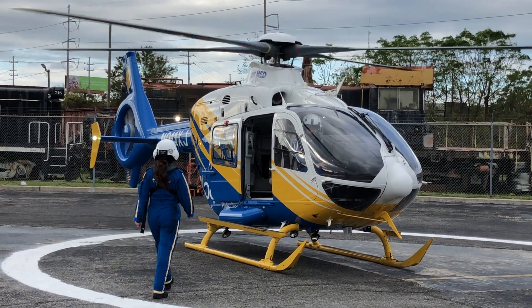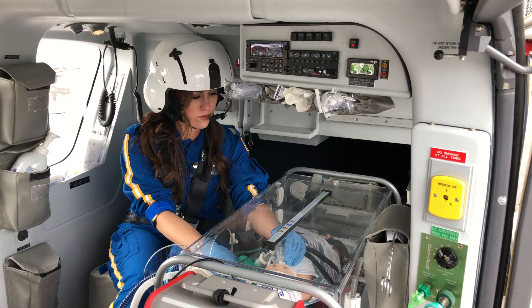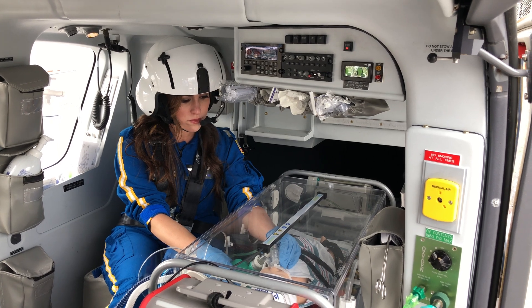Graduating from the respiratory therapy program at LSU Health Sciences Center New Orleans has allowed me to experience a sense of purpose that I never knew was possible. As a neonatal pediatric respiratory therapist, I get to make a difference in the lives of others on a daily basis. With my degree in cardiopulmonary science from LSU, the sky is the limit.